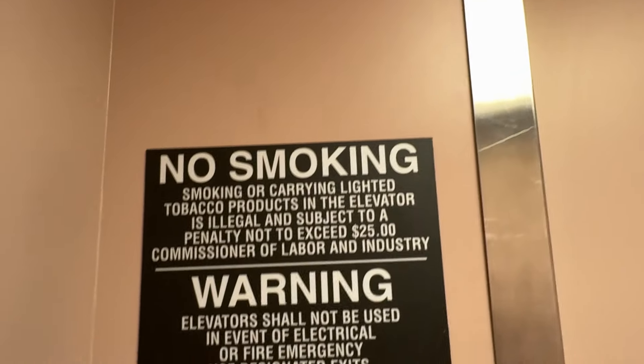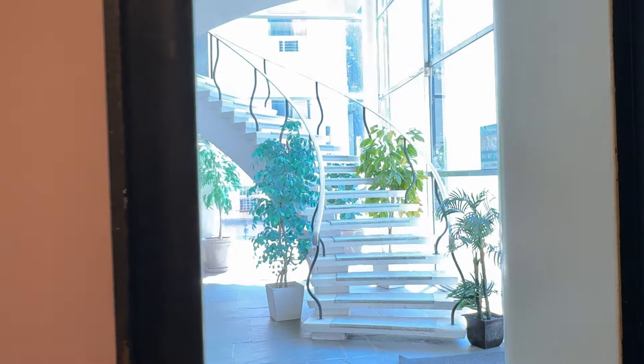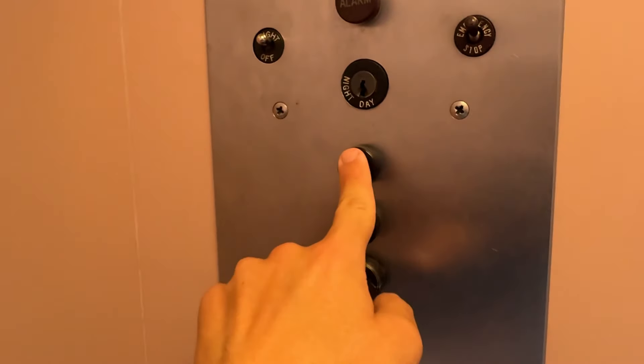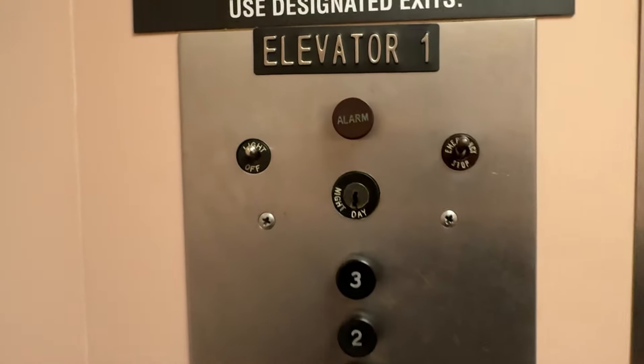Three... Two... One. Absolutely beautiful. That button's obviously been replaced — look at these fixtures.